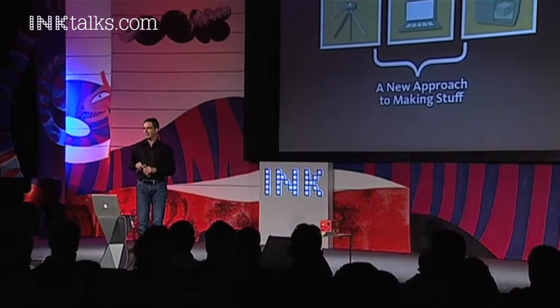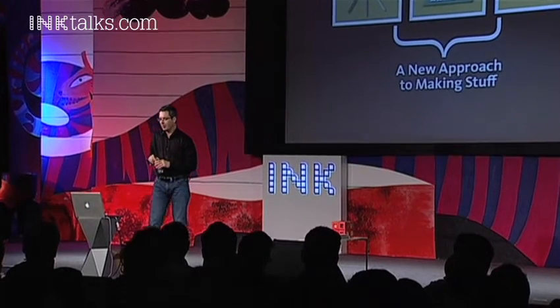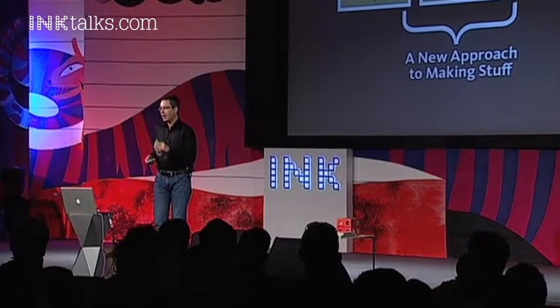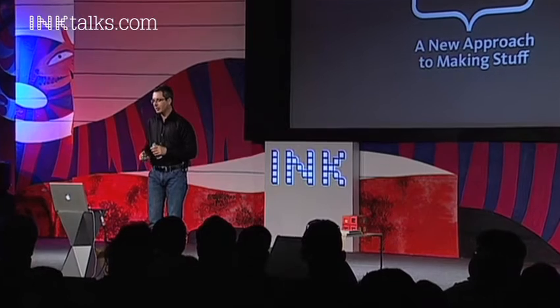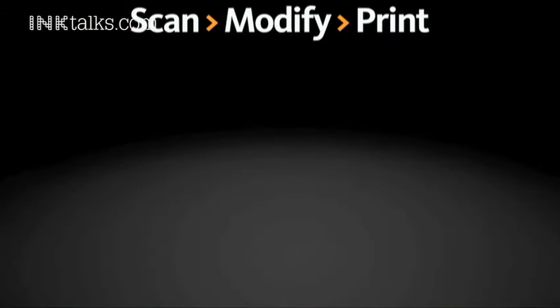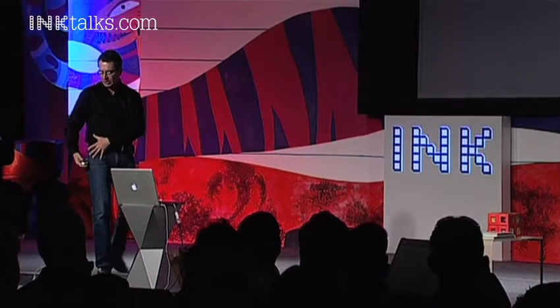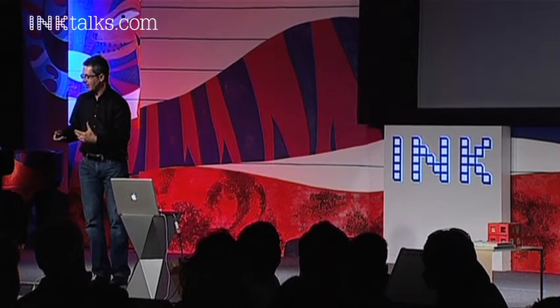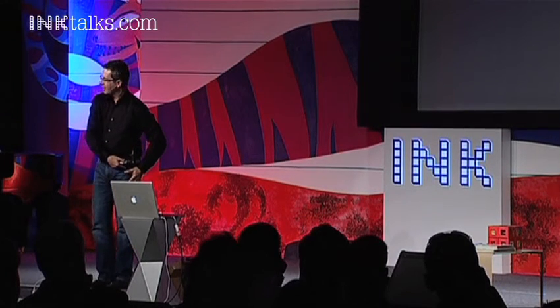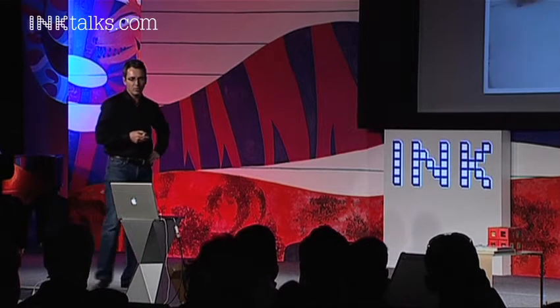Digitized reality is where you scan stuff; infinite computing is where you improve upon it; and rapid fabrication is an approach to making stuff. I like to call this scan, modify, and print. You might be surprised where scan-modify-print is appearing in the world. This is a rapidly prototyped hip joint — scanned on one side, with improvements made inside the computer, printed out, and inserted functionally into a person, dramatically improving the quality of their life.